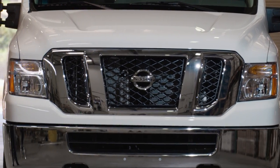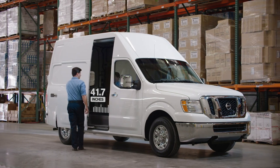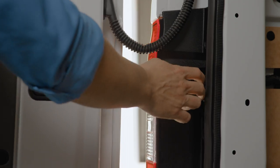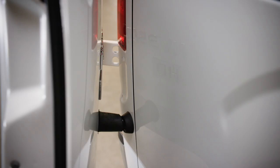Cargo capability is the reason you buy a van. NV Cargo gives you an all-access pass. The sliding side door is easy to use. Rear doors open 243 degrees, while magnets help hold them in place.